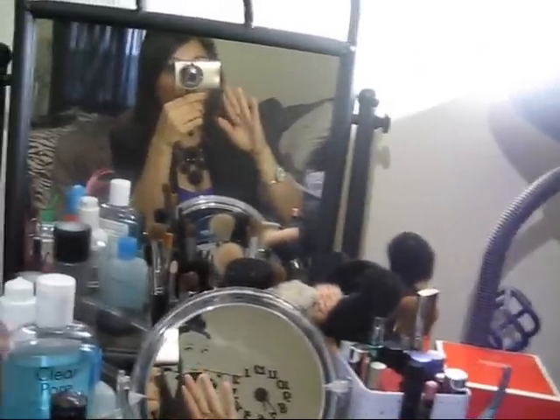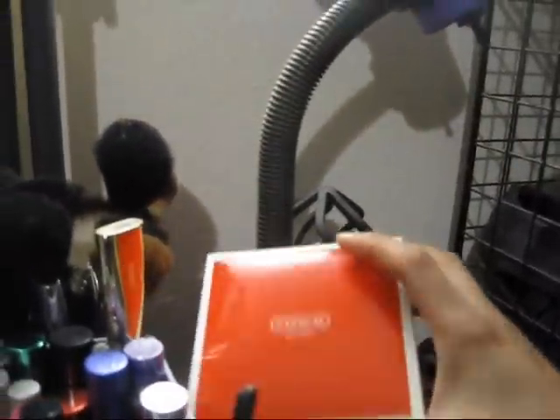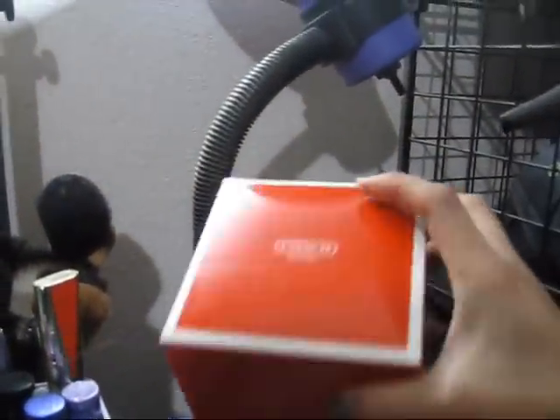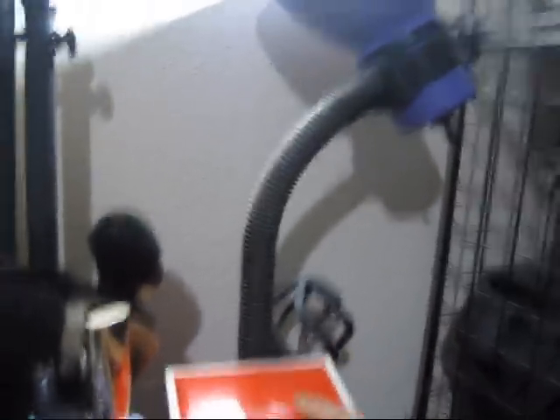This is the vanity mirror. This is actually a Coach watch box that I use together with my tripod when I do filming. So ghetto, right?